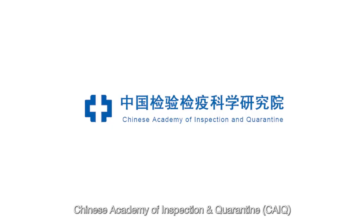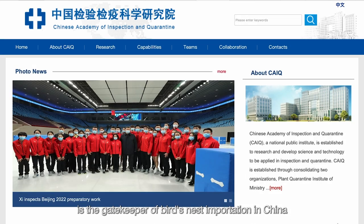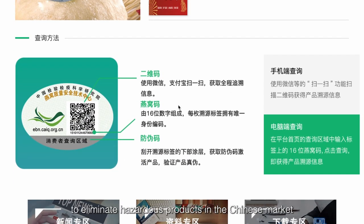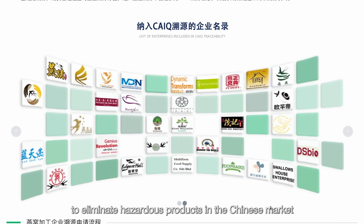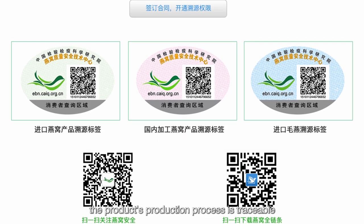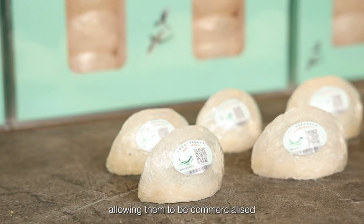The Chinese Academy of Inspection and Quarantine is the gatekeeper of bird's nest imports in China. They apply stringent quantity and quality checks to eliminate hazardous products in the Chinese market. Their certification also guarantees the product's production process is traceable, allowing them to be commercialized.